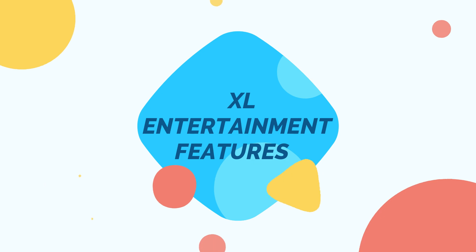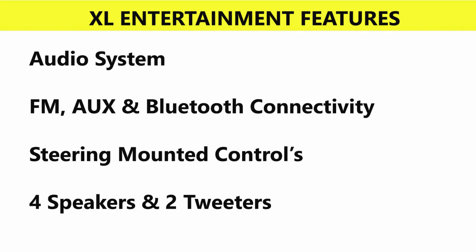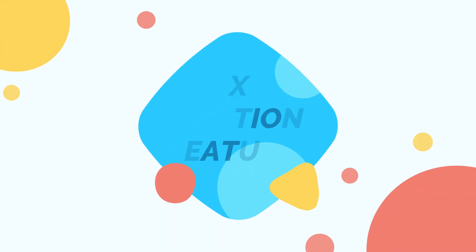Entertainment features in the XL include a normal audio system with FM and AUX, Bluetooth connectivity, steering-mounted audio controls, and 4 speakers plus 2 tweeters.